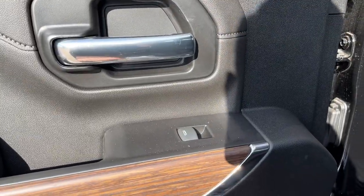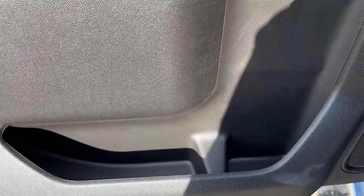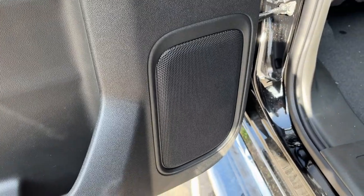Moving into the rear of the vehicle, you can see we have a chrome finish door handle, power window control. The rest of the door has some storage as well as our Bose speaker.